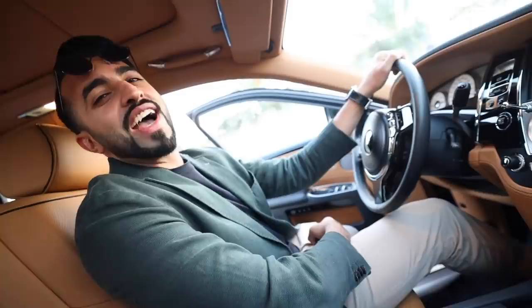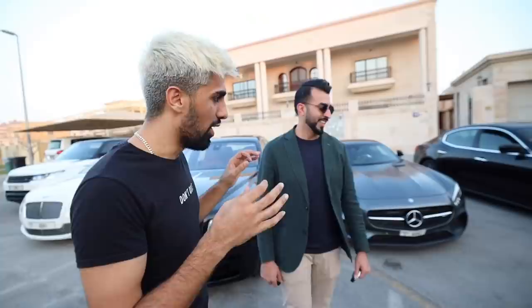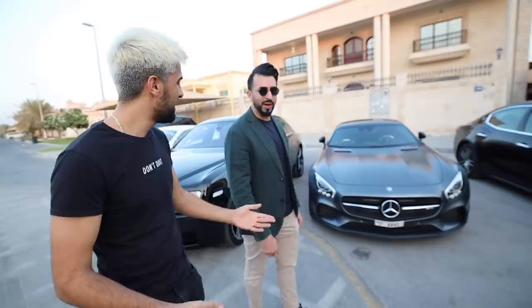If you make this video reach five million views and 500,000 likes, you get to go out in the Rolls.